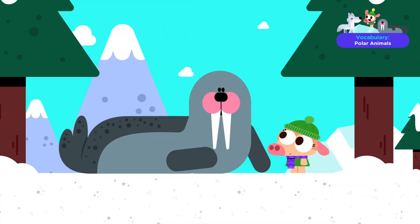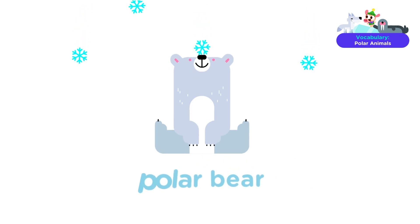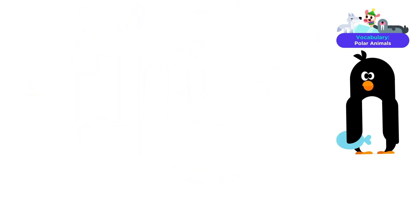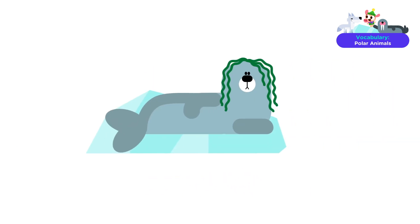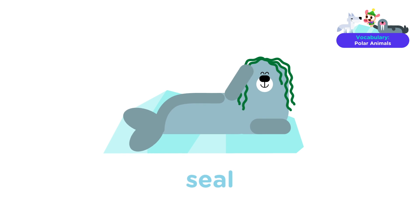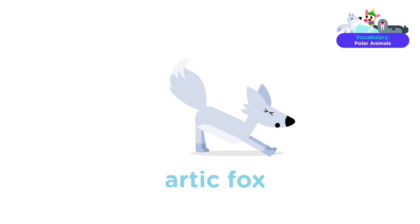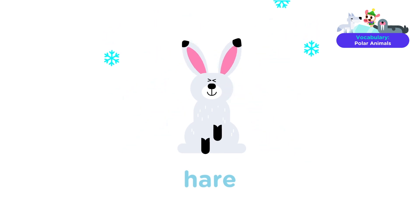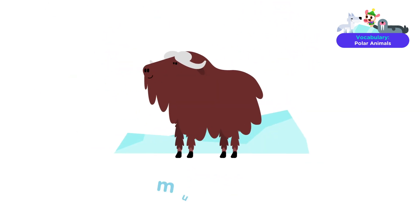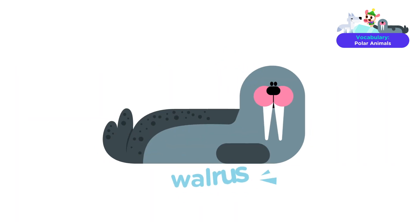Let's practice saying the names of the different polar animals out loud. Ready? Polar bear. Penguin. Seal. Arctic fox. Hare. Musk ox. Walrus.